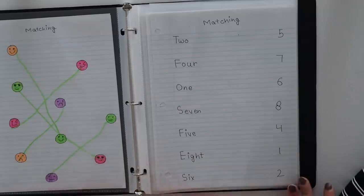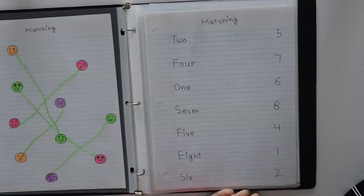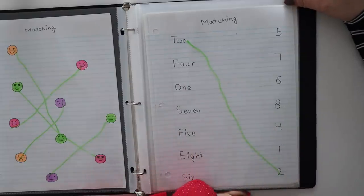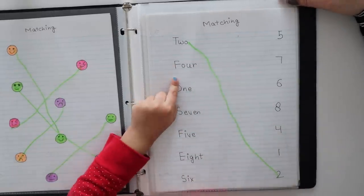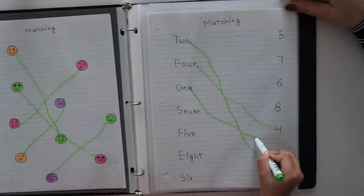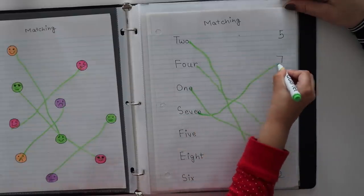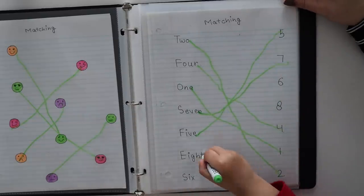Let's do it. What is this? First, read it — T-W-O, it's 'two.' Where is the two? Yes, you have to match them. So if children are learning number names, this activity will be helpful. Four — where is four? Very nice. One — where is one? Very nice. Seven, five — where is five? Very nice. Eight, six — very good!